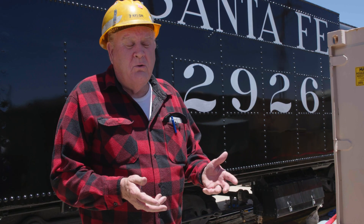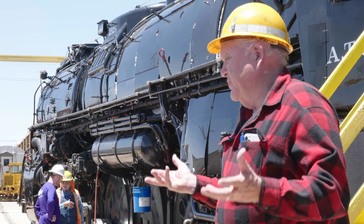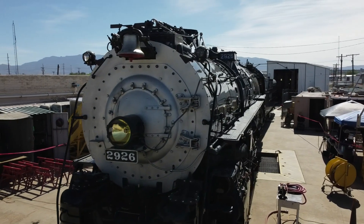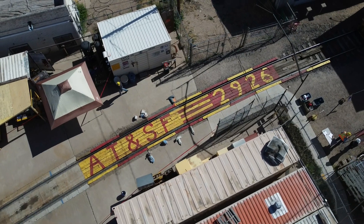Before the railroad came to New Mexico, it was a pretty isolated place. But once it came, it opened up the state to economy, to movement, people, and tourism. So railroads played a critical part in New Mexico history.